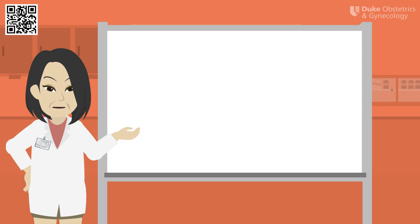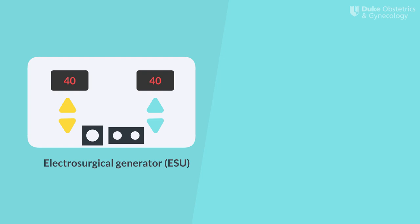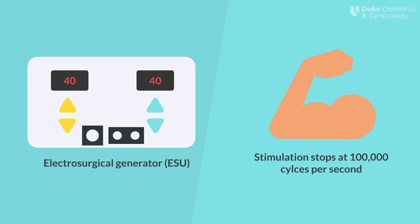Now let's talk more about this electric current. Frequency is the number of cycles of one waveform that is repeated per second. In a standard household socket, the frequency is 60 Hz. Just like you wouldn't want to stick your finger into a socket and shock yourself, we wouldn't want to use this frequency on patients in the operating room either. Fortunately, we can manipulate the frequency of electricity by the use of an electrosurgical generator, or ESU, to get the exact frequency we want. But how do we know what frequency we want?